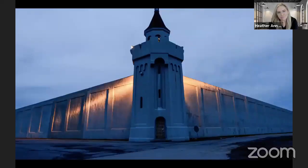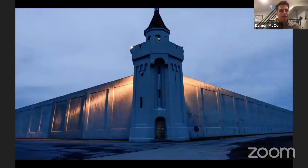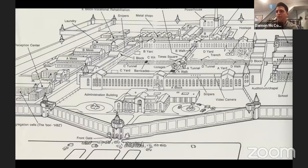Before we get started, a little background: Attica is a maximum security prison located in the upstate New York town of the same name. Attica Prison was built in 1931 — about a century after Eastern State — and it's still an active prison today. Of course, Attica is the location of the 1971 Attica Prison Uprising, which will be the focus of our conversation this evening.